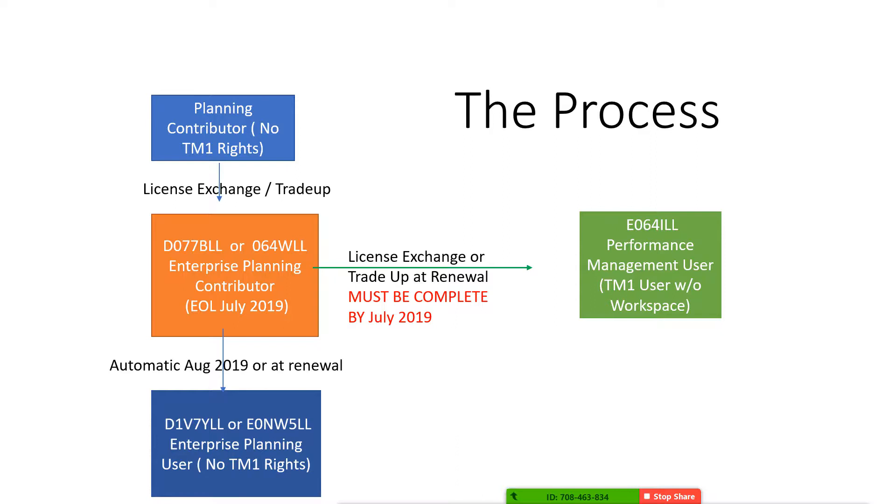You have to pick a path: either the green box or the dark blue box. Now for some clients, within the last six months IBM went ahead and changed licenses from enterprise planning contributor and morphed them into enterprise planning users. That's a bad thing if you've already moved to TM1, because if you were to get audited with those enterprise planning user licenses, you would not be in compliance. What you're looking for on your entitlements is D1V7YLL — that's the part number — or the renewal part E0NW5LL. If you have those on your entitlements, you do not have TM1 rights, so we may have an issue. But Lodestar can help you solve that.